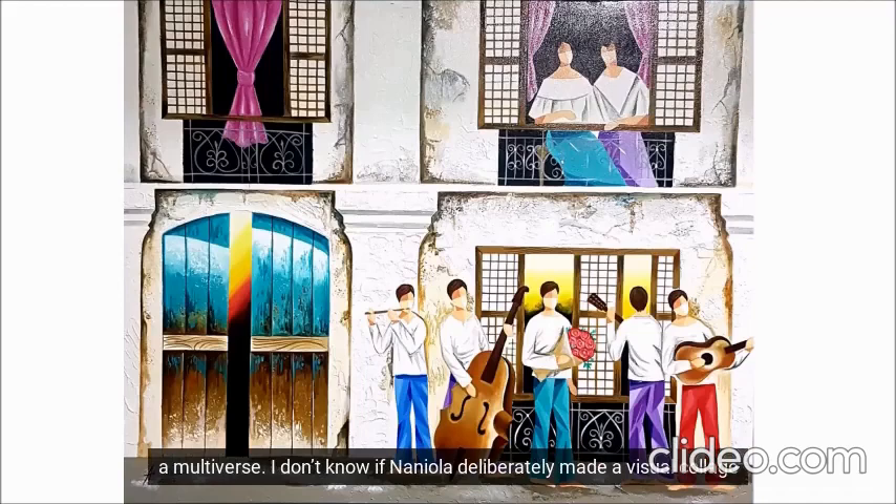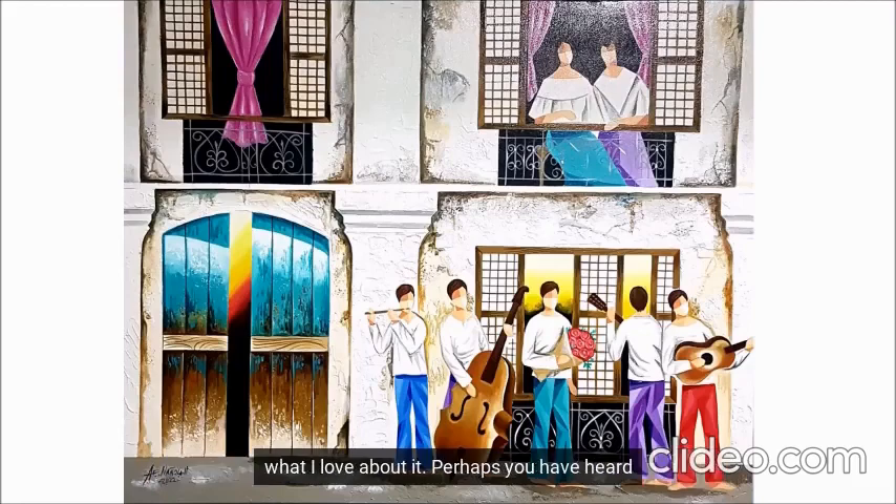I don't know if Nannola deliberately made a physical lodge of realism, nostalgia, and the fantastical, but that's what I see and what I love about it. Perhaps you've heard how we need to spend more time studying a painting to appreciate the details and the message more. Nannola makes a fantastic case with his Harana. Art that makes us linger longer is essential.